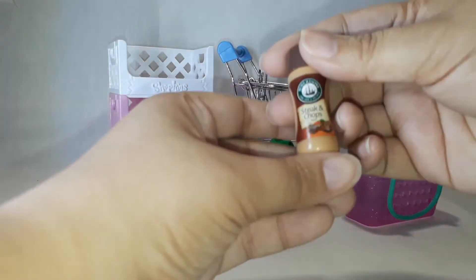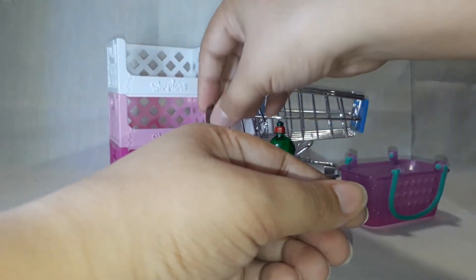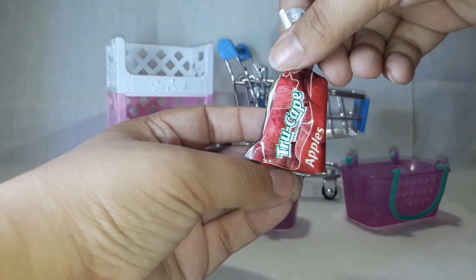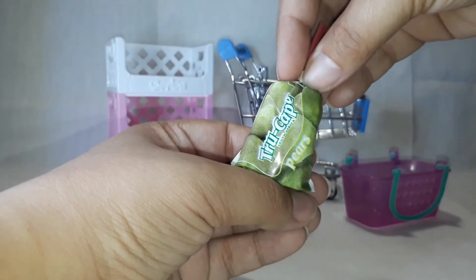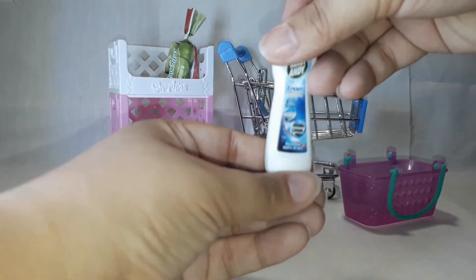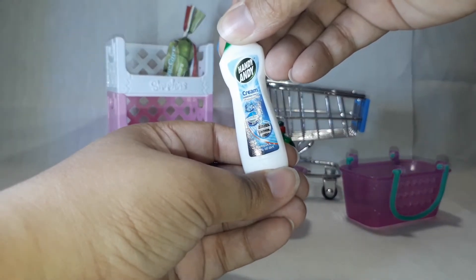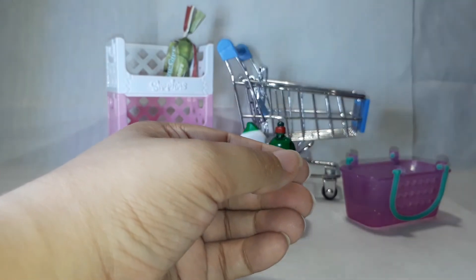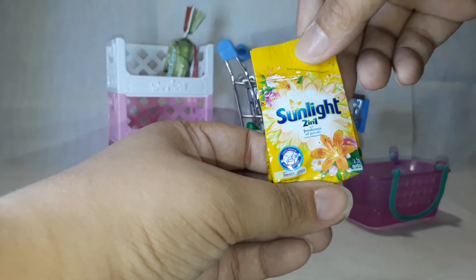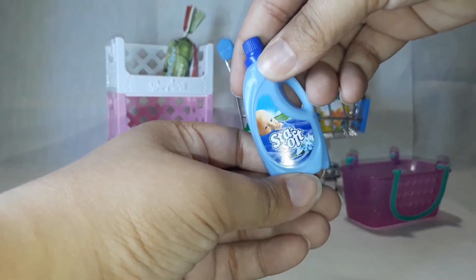Then we have the steak and chops spices and True Cape apples, and if you turn it around it is True Cape pears. Then we have Handy Andy cream, Sunlight two-in-one, and Stay Soft.